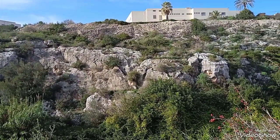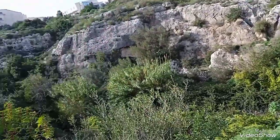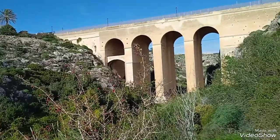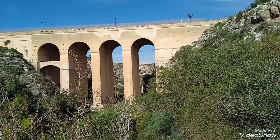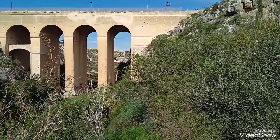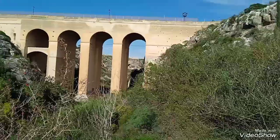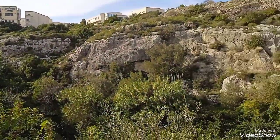Hi guys and welcome back to today's video. In this video we're going to Wied il-Qlejgħa — it's this valley that I'm pointing at — and we are going to go to a chapel which is beyond that bridge over there. It's between Mosta, which is over there, and Naxxar.